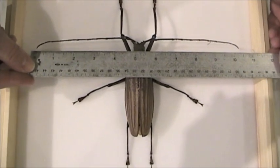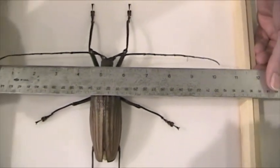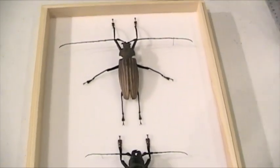Zizuthrus' antennae are 10 and a half inches across. And again, this is a medium-sized specimen — Zizuthrus and Titanus get much bigger than this.